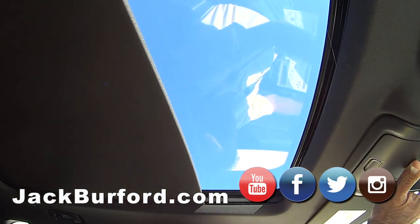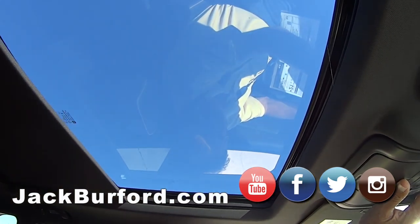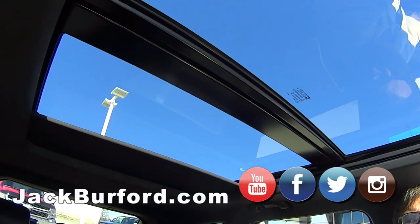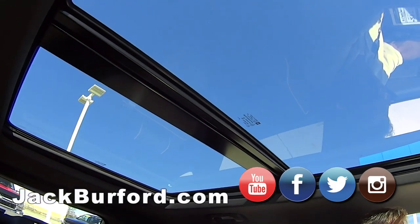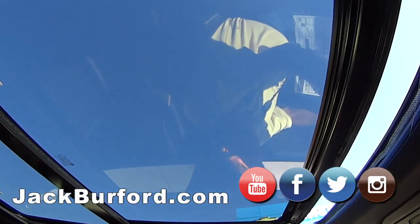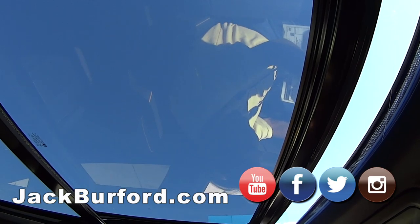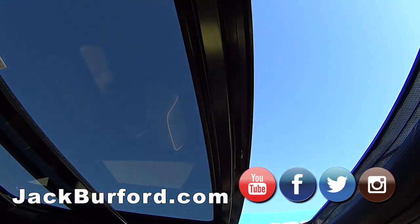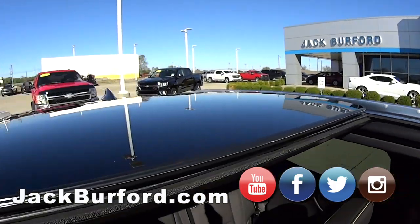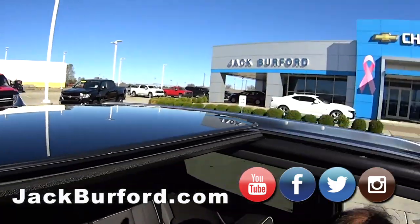Oh, and there's a panoramic sunroof — how nice is that! It's so sweet. You can bring the outdoors indoors. It's like riding one of the Amtrak trains out west. And it opens up as well.